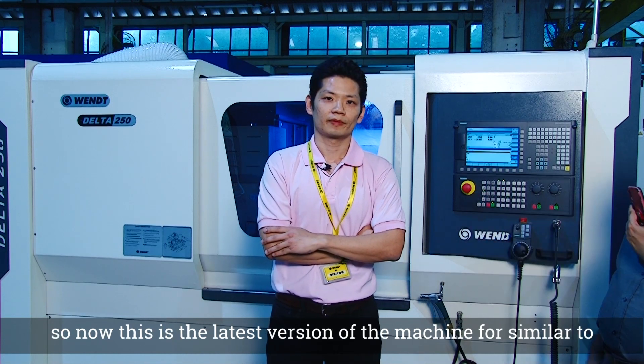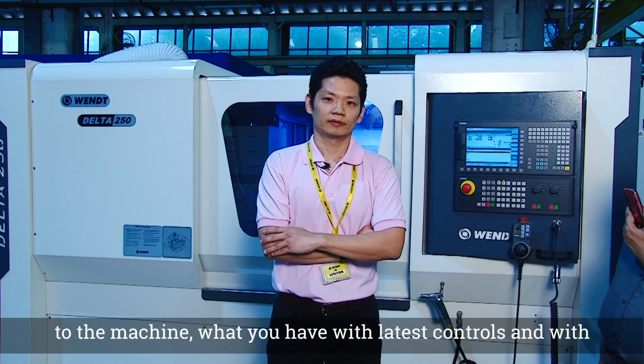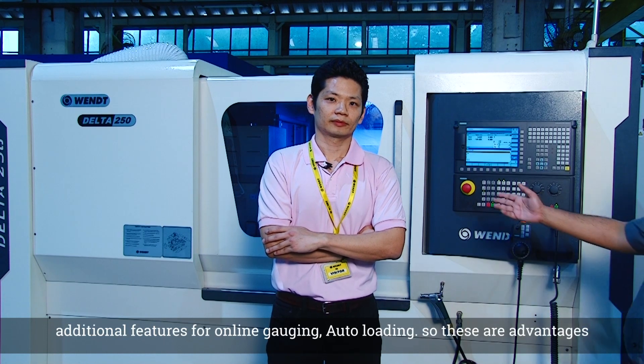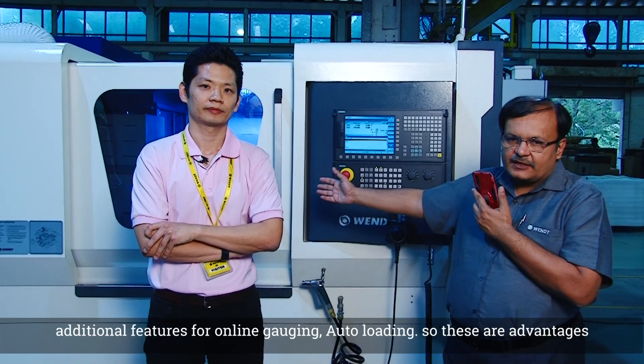This is the latest version of the machine, similar to the machine you already have, with the latest controls and additional features such as online gauging and auto-loading. These are the advantages we have with this machine.